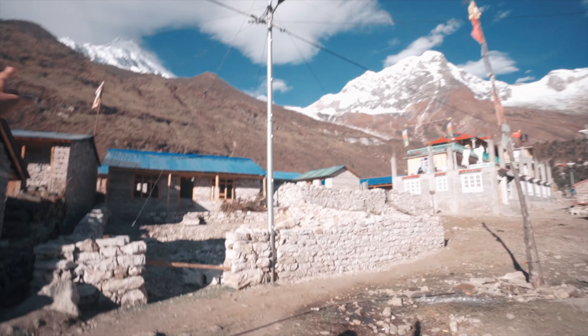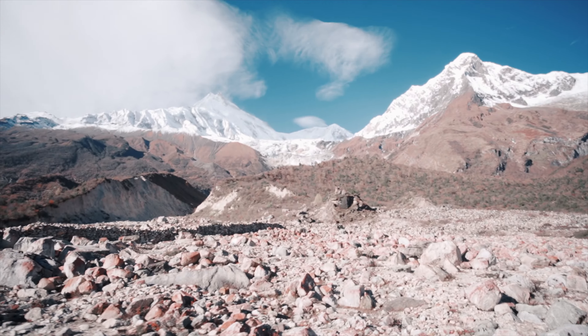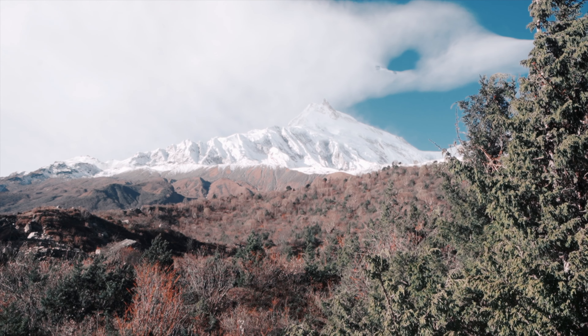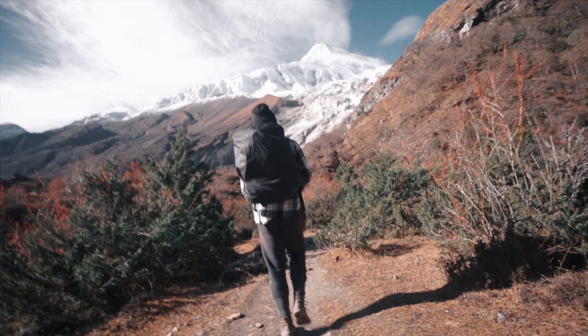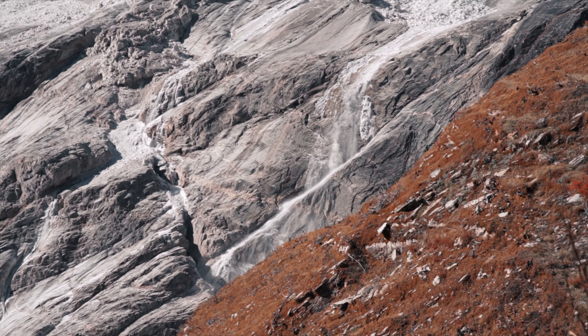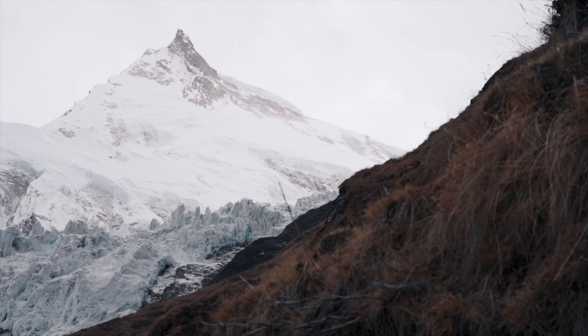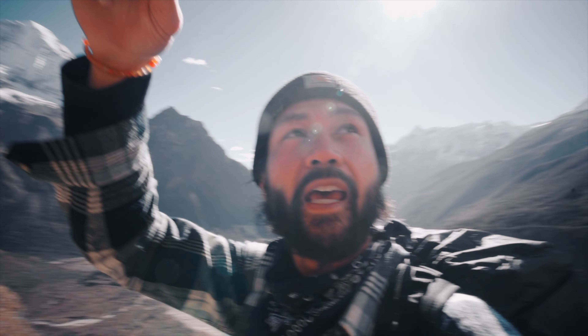Manaslu is just right there. Home is just right there. BJ is just right here. The boys are ready to go. Look at this view though — pretty epic, right? A lot of switchbacks behind me.